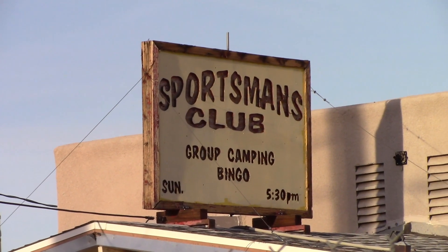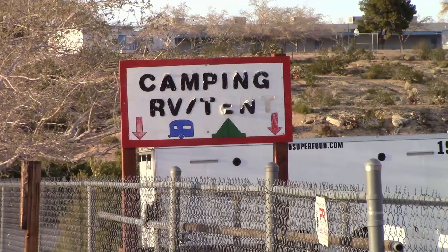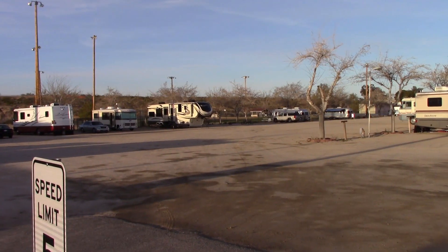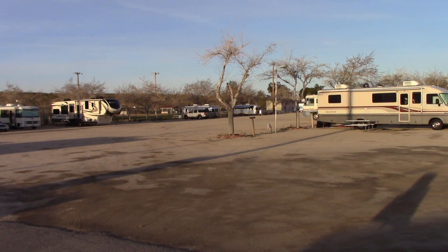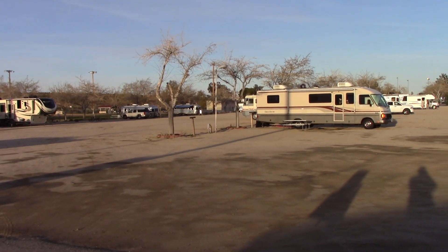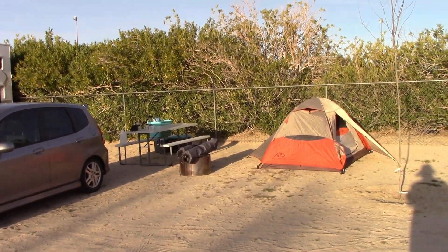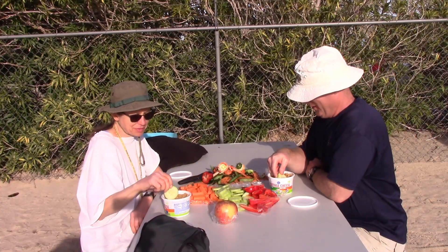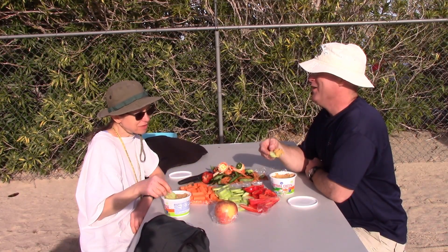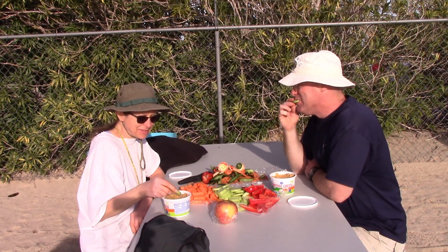After our first day of hiking, we headed to the sportsman's club, which would be our campground for the next two nights. And by campground, I mean — as Terry put it — just a large dirt parking lot in which to pitch our tent. But it also had nice warm hot water showers and real flush toilets. And after nice hot showers, we sat down for a dinner of hummus and veggies.